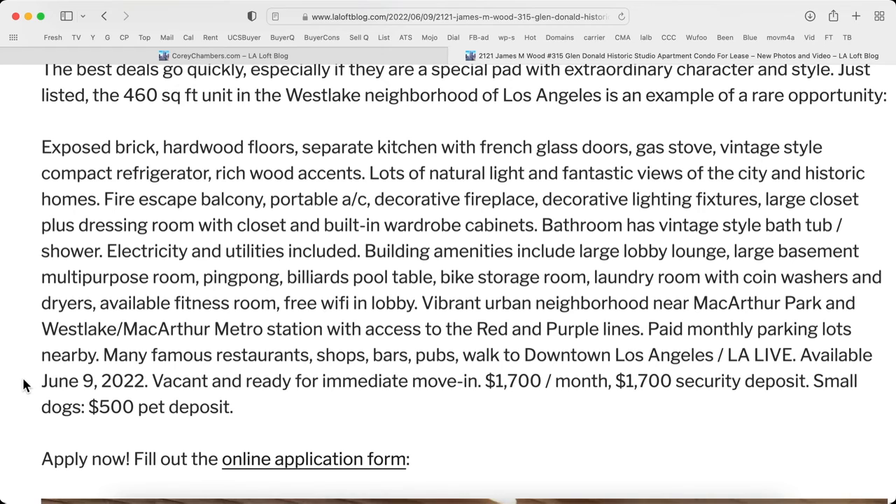Portable air conditioner, decorative fireplace, lighting fixtures, large closet, plus dressing room with closet and built-in wardrobe cabinets. Bathroom has vintage-style bathtub and shower.